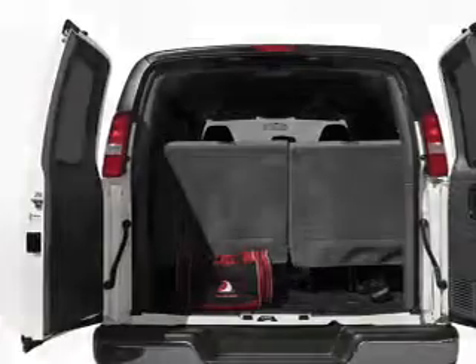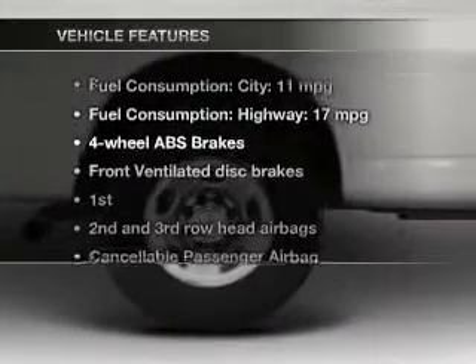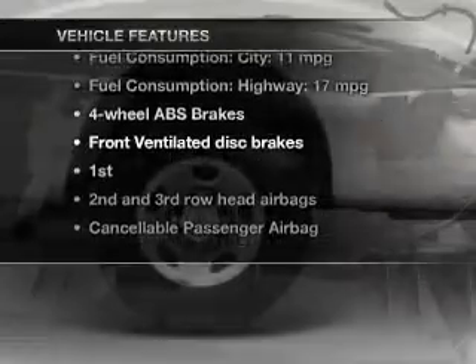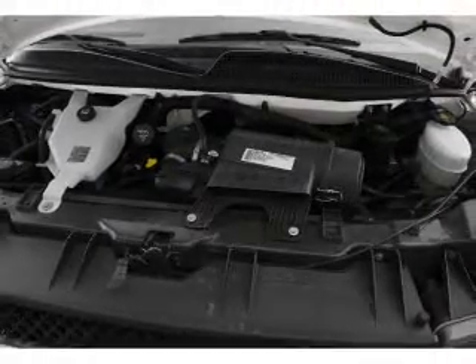Anti-lock brakes help you bring your vehicle to a safe stop. And with these notable features you won't want to miss out on the opportunity to own this amazing ride: an AM FM stereo, power steering, and air conditioning.